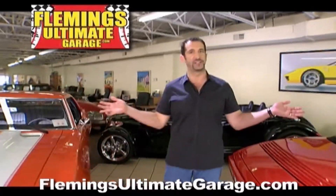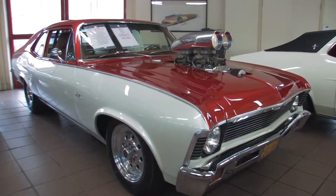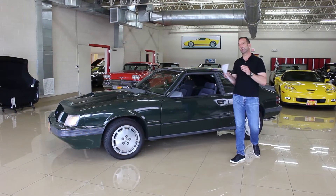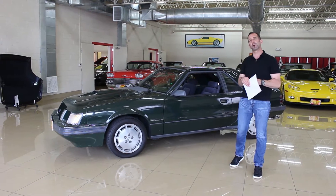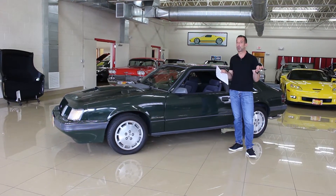Hi, I'm Tony Fleming and this is Fleming's Ultimate Garage. This particular car right here may be one of the rarest cars we've ever had. And you say, wow — that's an SVO Mustang, which is a super cool car to begin with.